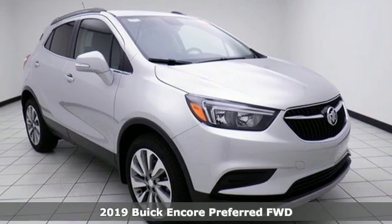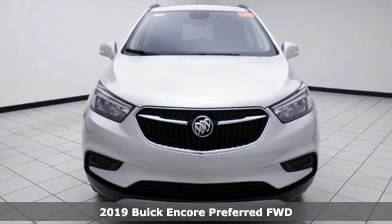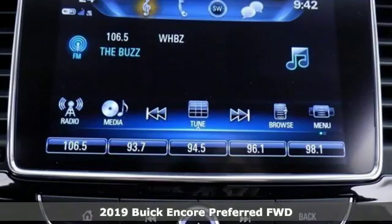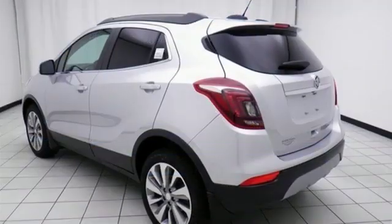It's a new 2019 Buick Encore. Flexibility has never been more perfectly sized than with this stylish, nimble, and luxurious Encore. It's equipped for all your driving needs and wants.